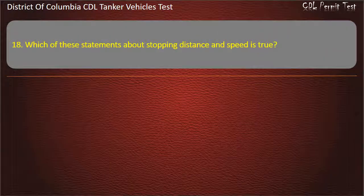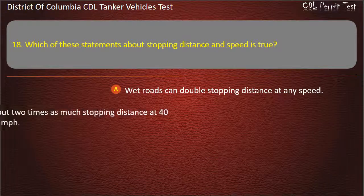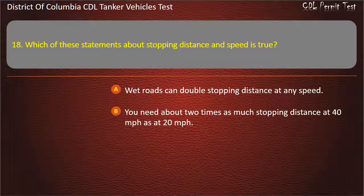Question 18: Which of these statements about stopping distance and speed is true? Options: Wet roads can double stopping distance at any speed; You need about two times as much stopping distance at 40 mph as at 20 mph; Both of the above are true. Answer: Wet roads can double stopping distance at any speed.